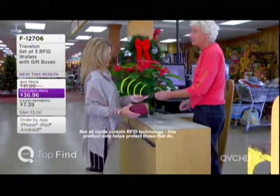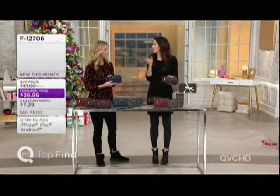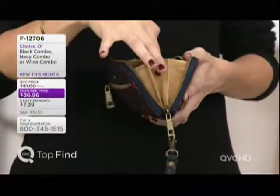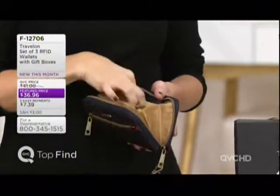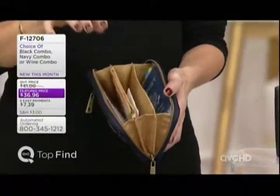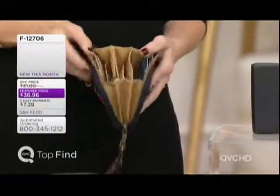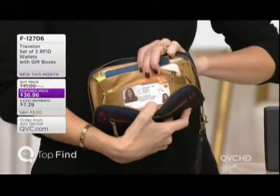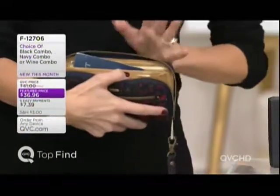Inside there's RFID protection — some credit cards have it, and passports and driver's licenses often do too, so everything in here top to bottom, right to left, is RFID protected. On the side there are gusseted pockets — I have my gigantic smartphone with a case, my checkbook, my keys, and my lipstick all in there. There are also two slash pockets running the full length for different currencies if you're traveling internationally, plus a clear compartment for your ID. There are eight card slots for credit cards, but you can fit more anywhere inside.